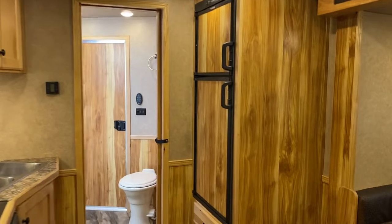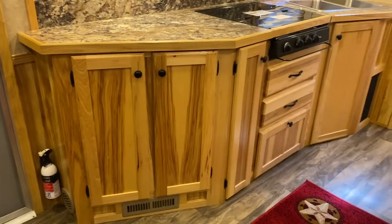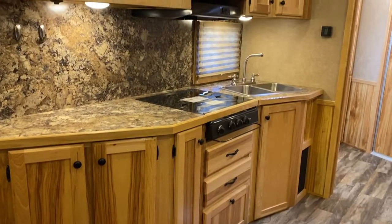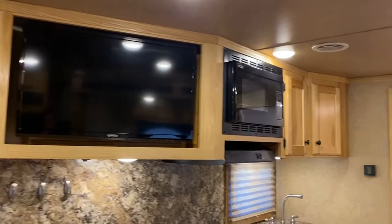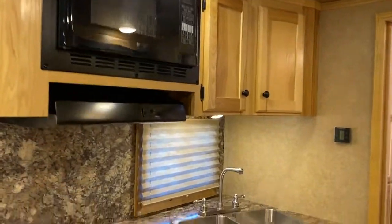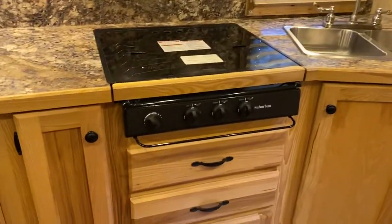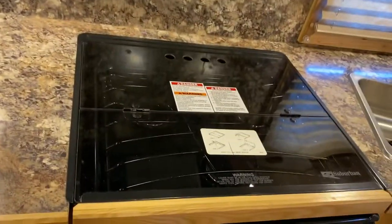Big fridge to the back right. Then the angled bar — you've got a long counter. It's got a TV that actually moves and swings out where you can see it from the bed area. Microwave, double stainless sinks, and a three burner gas top stove. The glass top lets you use that as counter space.